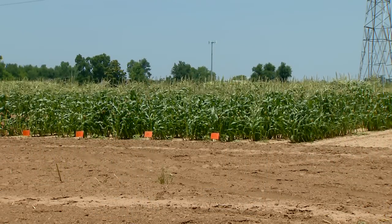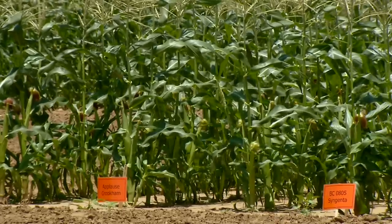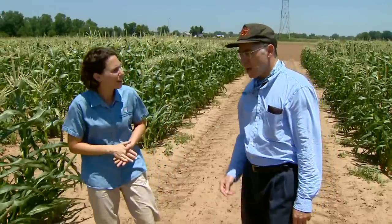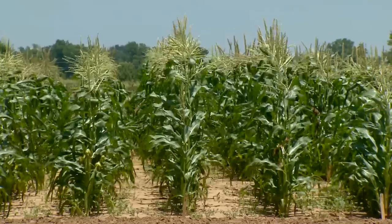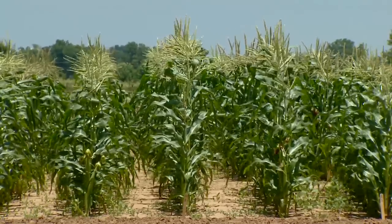And that brings up another interesting fact about corn. Here in Oklahoma, our longer maturing corns tend to perform better. Why is that? That's really interesting. In our trial here, the minimum estimated days to maturity is 72. We don't grow any corns that are like 67 or 68 days.